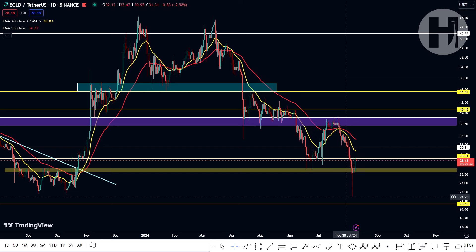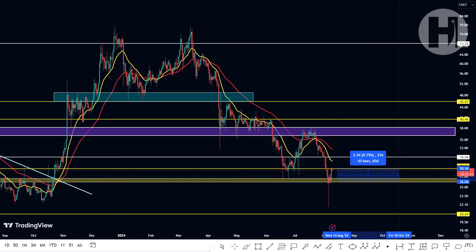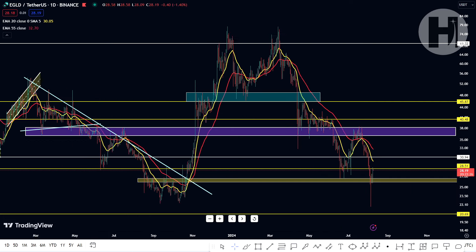The candles are being closed within the golden support block, but this wick went all the way down to $21.80. If you had your buy limit orders set up there, that's great. If you had your buy limit orders set up in the golden block, you would have been up approximately 10%. Even right now, if you bought in at $22.50, you're up 25% — that's not bad at all.